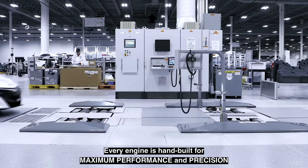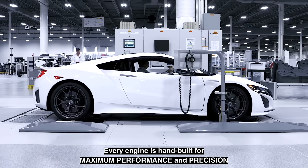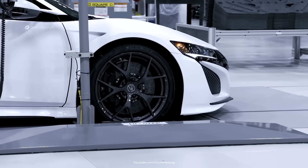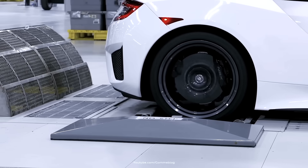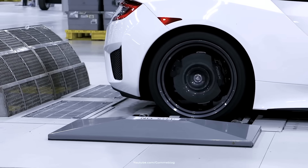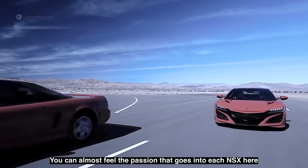This masterpiece of performance is hand-assembled by skilled engine builders, who take pride in putting together each component with extreme care. The block is measured, honed, and checked repeatedly before pistons, connecting rods, and the crankshaft are installed. Turbochargers are then carefully aligned to maximize efficiency and response.